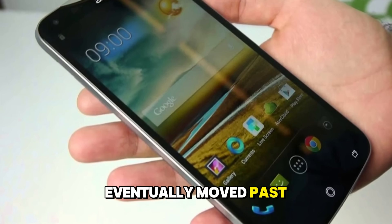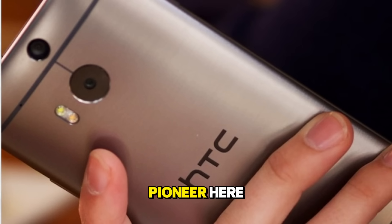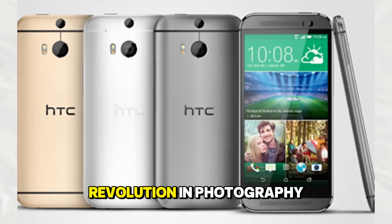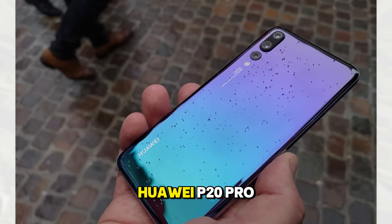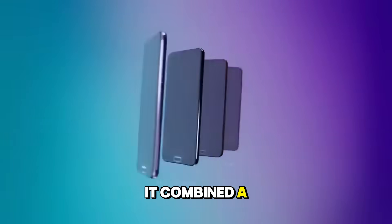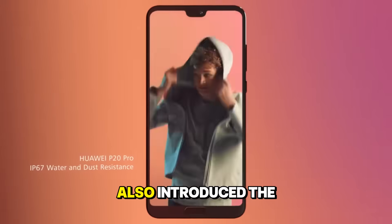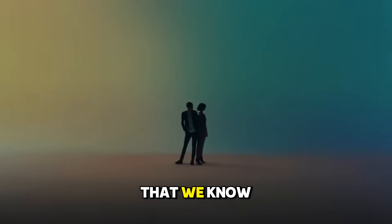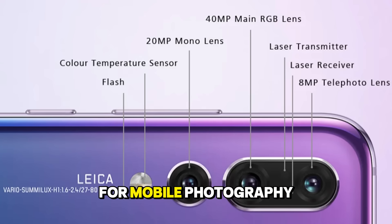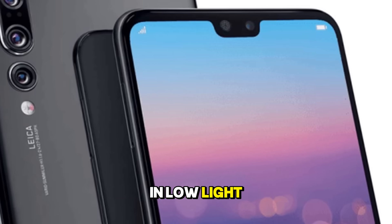The camera wars eventually moved past just resolution and into the realm of multiple lenses. The HTC One M8 was a pioneer here, introducing a dual camera setup to capture depth information. But the real revolution in photography versatility came with the Huawei P20 Pro — the first smartphone to feature a triple camera setup, combining a main sensor, a monochrome sensor for detail, and a telephoto lens for zoom. The P20 Pro also introduced the modern night mode, using AI to stabilize long exposure shots. It completely changed the expectation for mobile photography, proving that phones could genuinely rival professional cameras in low light and zoom versatility.